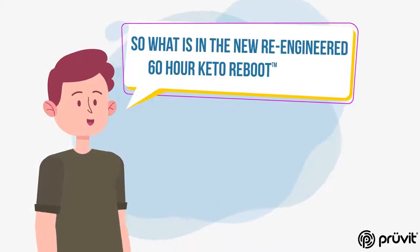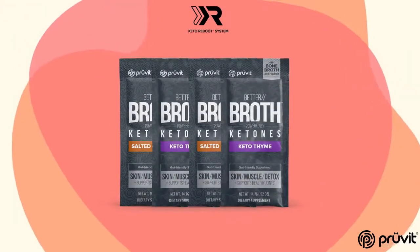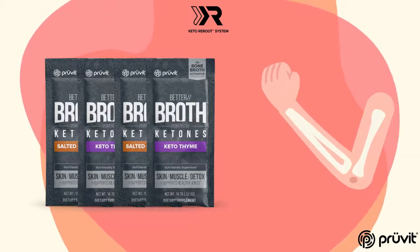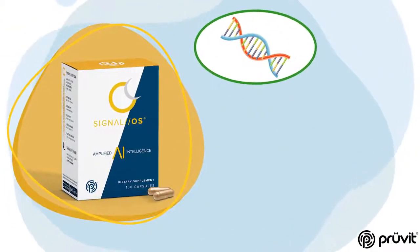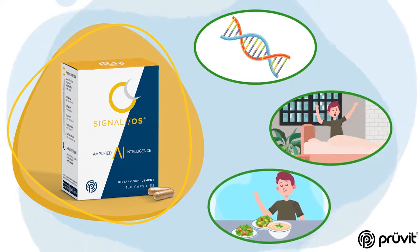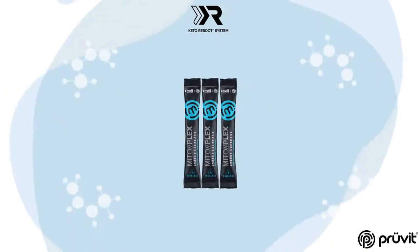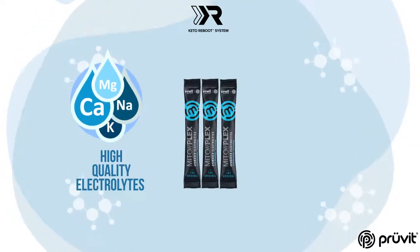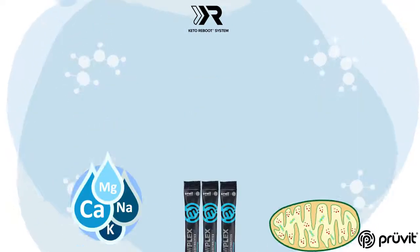So what is the new re-engineered 60-hour Keto Reboot system? You'll find 4 packets of our world-renowned Keto OS-NAT to deliver bioavailable pure therapeutic ketones to your body. 4 packets of delicious Better Broth to help collagen formation and joint fluidity. Signal OS AM/PM to deliver DNA repair and alertness in the morning with recovery and appetite suppression in the evening. Several packets of our new upgraded electrolytes — MitoPlex delivers high-quality electrolytes along with mitochondria support to help create new mitochondria and repair existing ones.